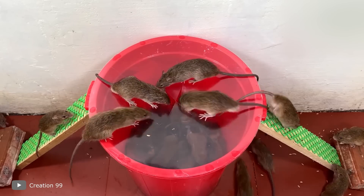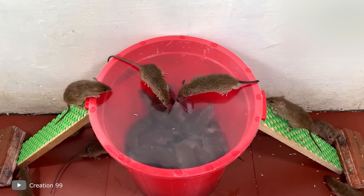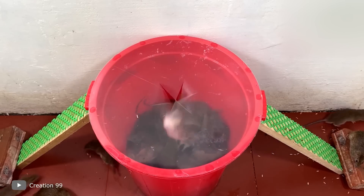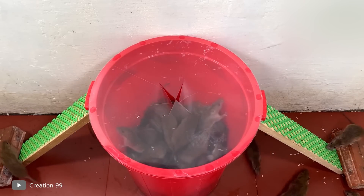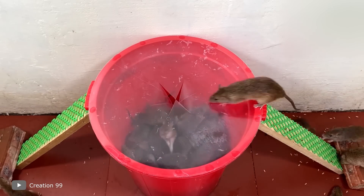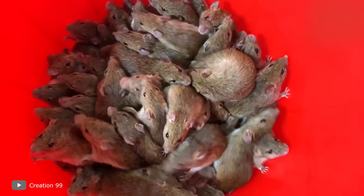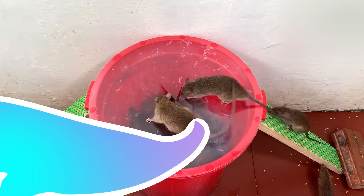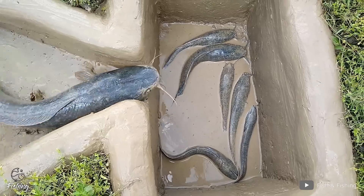Seeing their congeners jump down one by one, each new mouse thinks there's something delicious or interesting down there. In fact it'll be empty down there, and it turns into a crush and fuss until a person comes. At least there was no live bait here.